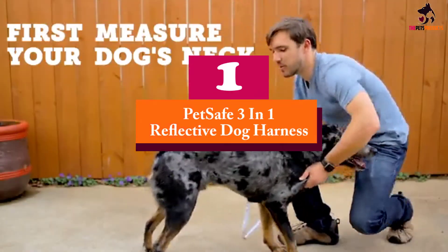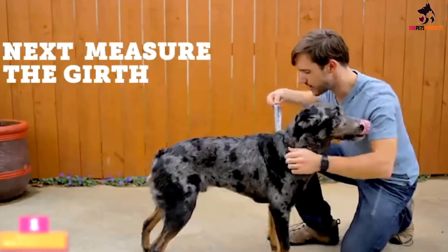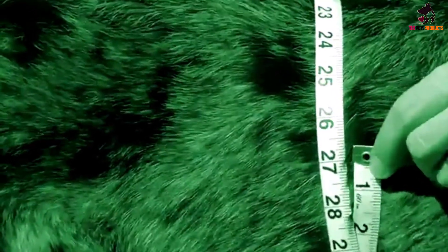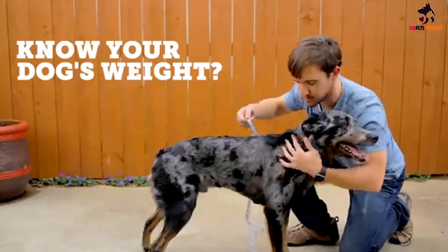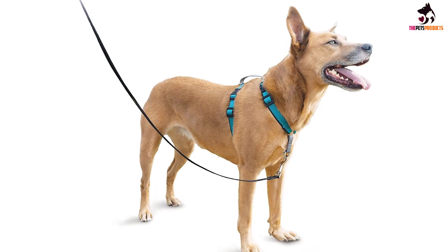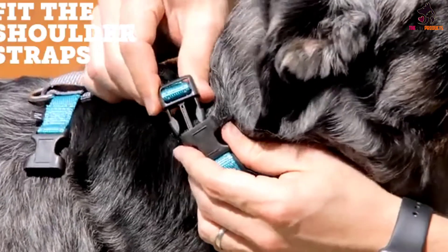And finally at number 1, we have the PetSafe 3-in-1 Reflective Dog Harness. The PetSafe 3-in-1 harness has been developed to strengthen the bond between you and your pet, prioritizing safety, comfort, and fit. Coming with shoulder straps, girth straps, and center chest straps, this product ensures that your dog is always safe and secure whether going on walks or runs. With 5 different points of adjustment, this harness gives you the opportunity to custom fit it to your dog's body, and each features convenient tags that show you exactly where each strap fits.